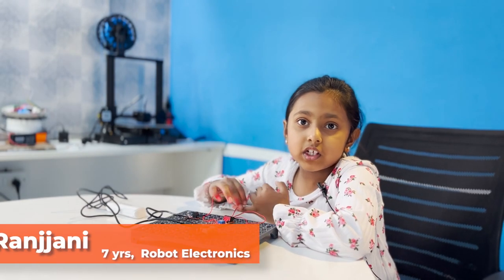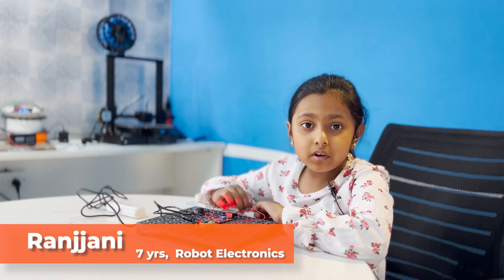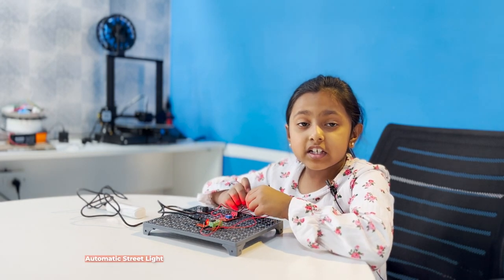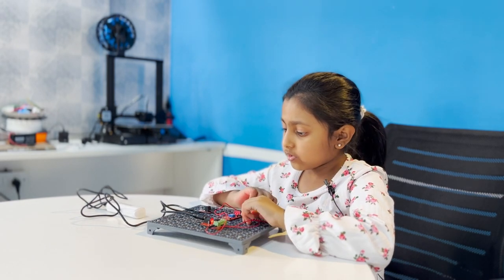Hi, my name is Ranjini. I am learning robotics from RoboPenor and I made an exciting circuit called the automatic street light.